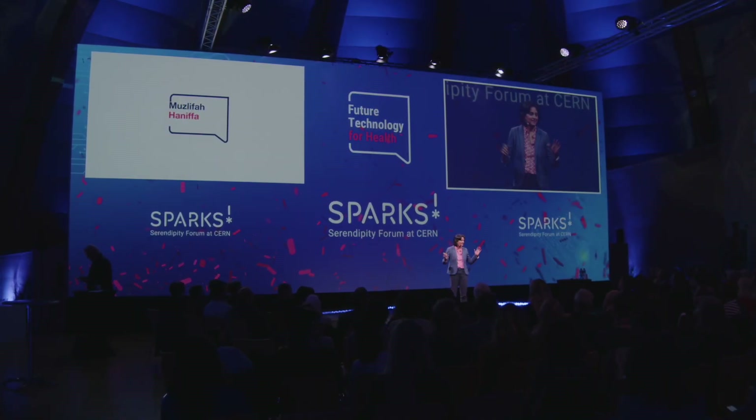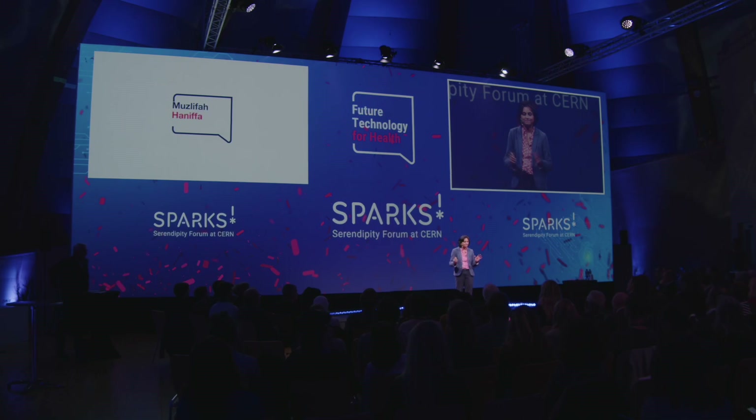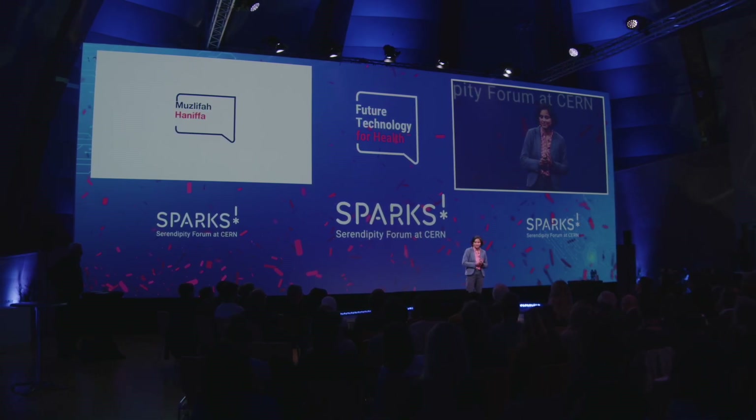Hello, everyone. It's fantastic hearing all of these exciting innovations for the advancement of human health. I'm going to talk about the Human Cell Atlas.